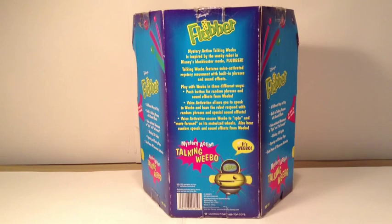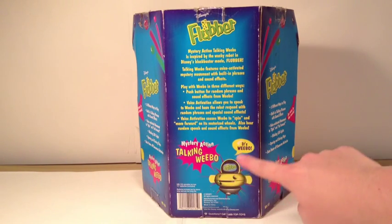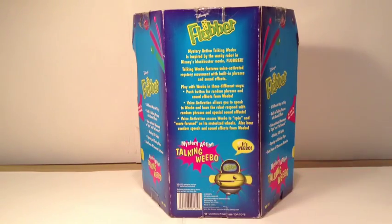On the back, I'm going to read the bio as usual. Mystery Action Talking Weibo is inspired by the wacky robot in Disney's blockbuster movie, Flubber. Talking Weibo features voice-activated mystery movement with built-in phrases and sound effects. Play with Weibo in three different ways. Push buttons for random sound effects and random phrases. Voice activation allows you to speak to Weibo and have the robot respond with random phrases and special sound effects. Voice activation also causes Weibo to spin and move forward on its motorized wheels.